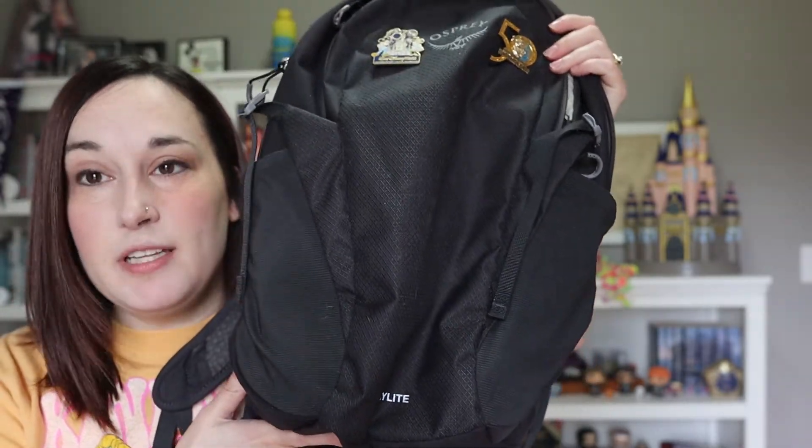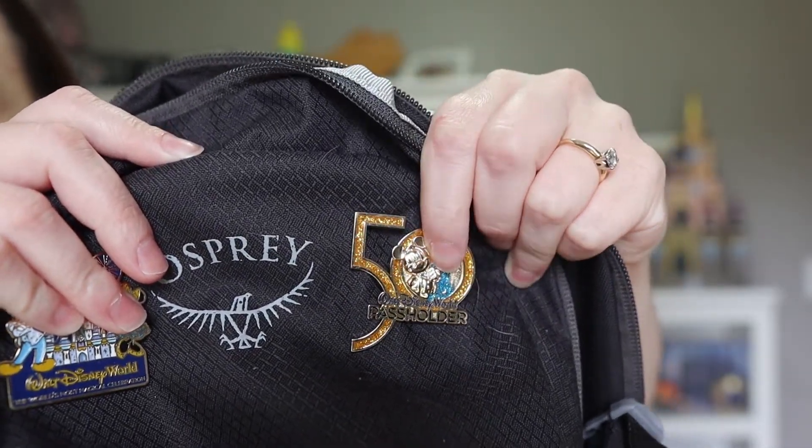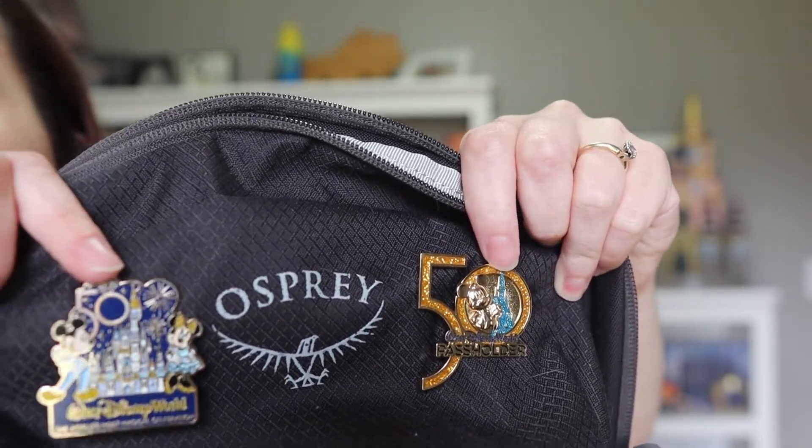My husband and I became pass holders in October 2021 and we're probably going to let those run out since we won't be going to the parks enough for the annual passes to make sense. But Devin really wanted something that said pass holder on it, so he purchased this really cool pin. He has a standard backpack he likes and wanted to Disney-fy it with some pins. This 50th anniversary pass holder pin has Mickey Mouse with the castle, says '50' real big, and says 'Pass Holder' at the bottom. He also bought locking backs for the pins so they won't fall off.